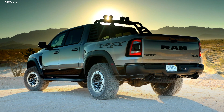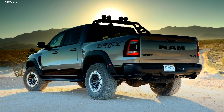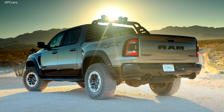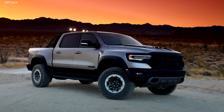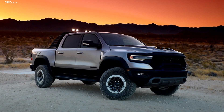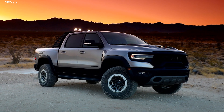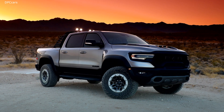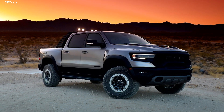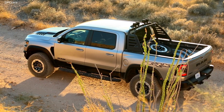What makes TRX superior to every other high-performance truck on the market is that there truly is no competition. It shatters all paradigms. It's truly transformative. It was designed and engineered bolt by bolt to be the quickest, fastest, most powerful, and most capable off-road pickup truck to ever roll off the assembly line. The performance stats speak for themselves: 702 horsepower, 650 pound-feet of torque, 0-60 in 4.5 seconds.